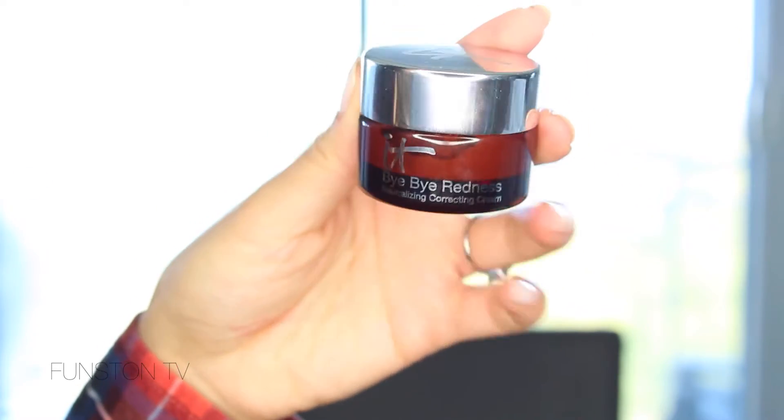The first item that I absolutely cannot live without anymore — I can't believe how long it took before I got onto the bandwagon — is the IT Cosmetics Bye Bye Redness. I love this neutralizing correcting cream so much because it's basically all I use now: no foundation, no concealer. This is the only thing I'm wearing today and it does such an amazing job covering up imperfections, yet it feels so light because a little bit goes such a long way.